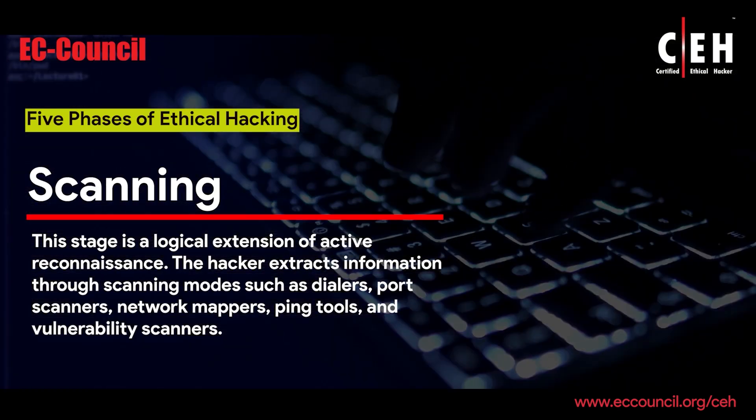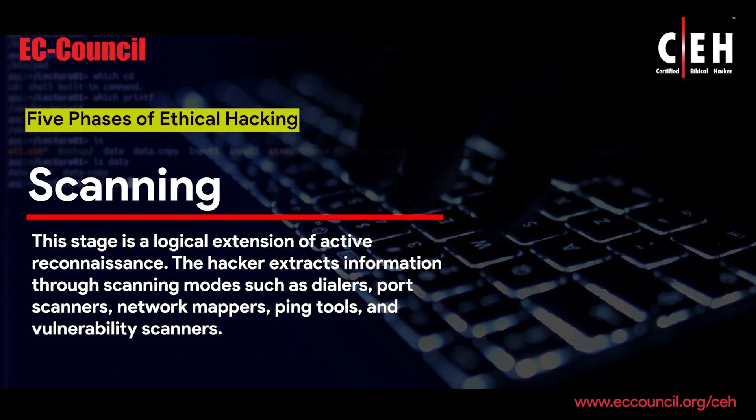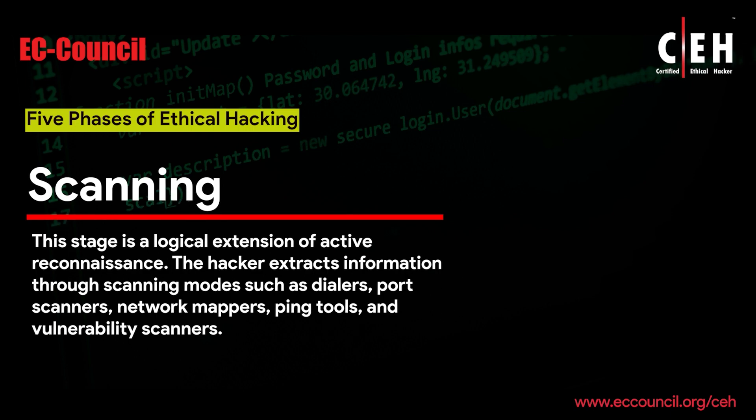Scanning: This stage is a logical extension of active reconnaissance. The hacker extracts information through scanning modes, such as dialers, port scanners, network mappers, ping tools, and vulnerability scanners.